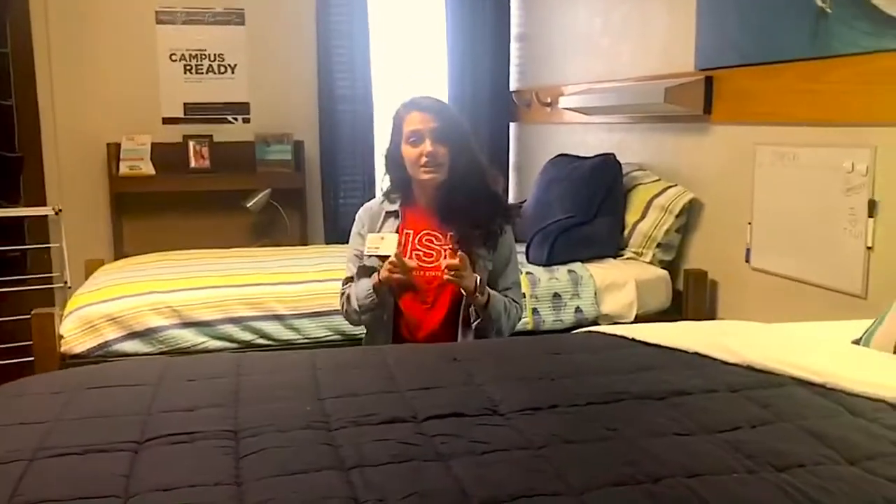You are allowed to have a TV because we do offer complimentary cable as well as wi-fi in every single one of our residence halls across campus.